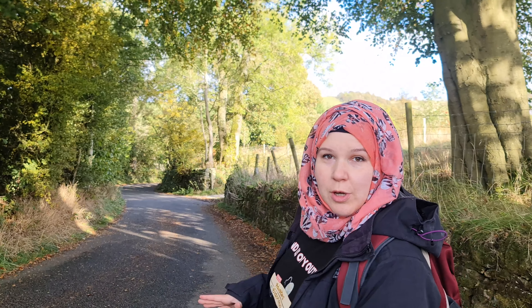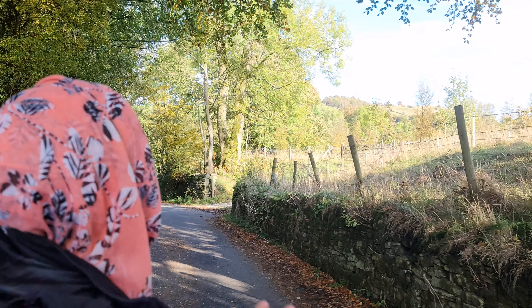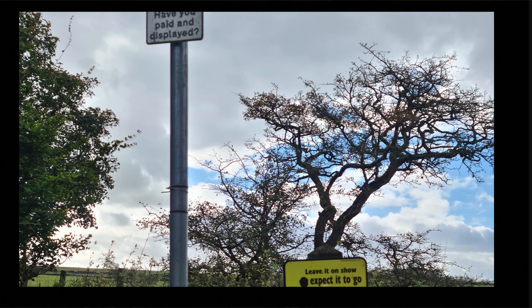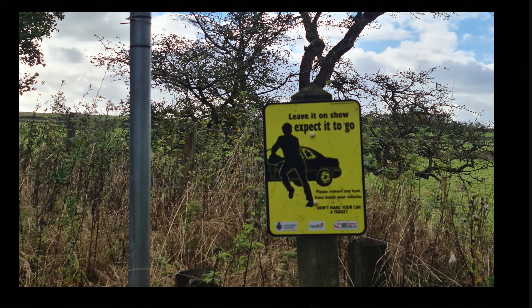We've already walked for about three to four minutes and in 300 yards we should arrive in the village. I've noticed a lot of 'be aware of crime' signs around the area and warnings about thieves in the car park, so just something to keep in mind. Be careful — maybe don't leave valuable items on display in the car.